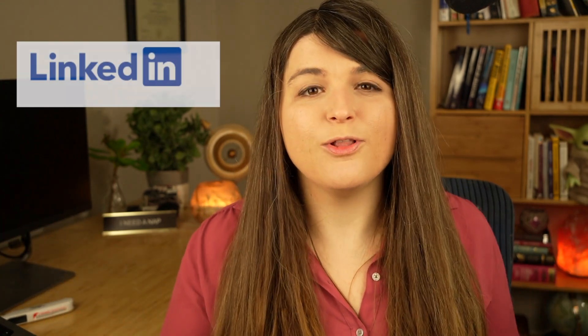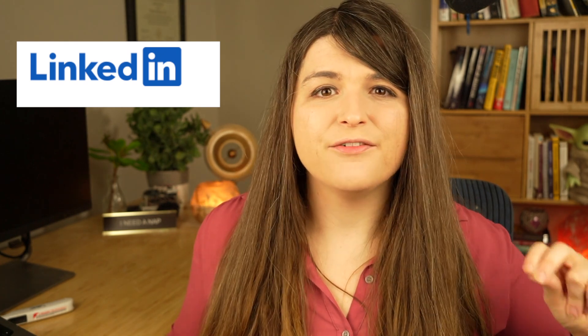If you don't know who I am, I'm Nicole, and this channel is all about helping you get a job in cybersecurity and IT. I actually do work in the field, and my LinkedIn is below, so go check me out. I'll get straight into the video.